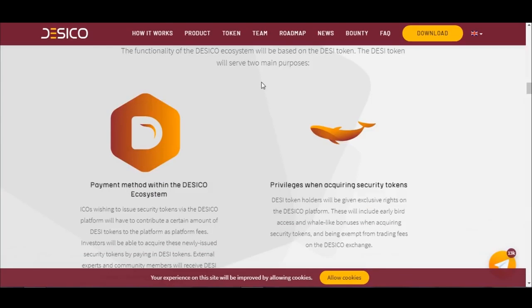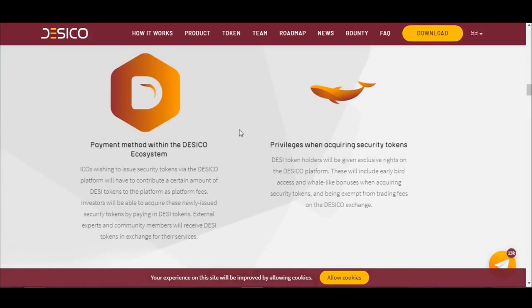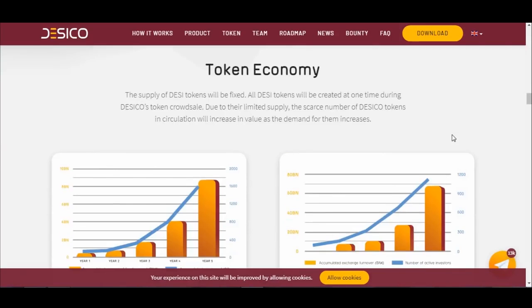DESI Token: The functionality of the Dasical ecosystem will be based on the DESI token. The DESI token will serve two main purposes: as a payment method within the Dasical ecosystem, and to provide privileges when acquiring security tokens. The supply of DESI tokens will be fixed, all created at one time during the Dasical token crowd sale. Due to their limited supply, the scarce number of tokens in circulation will increase in value as demand grows.